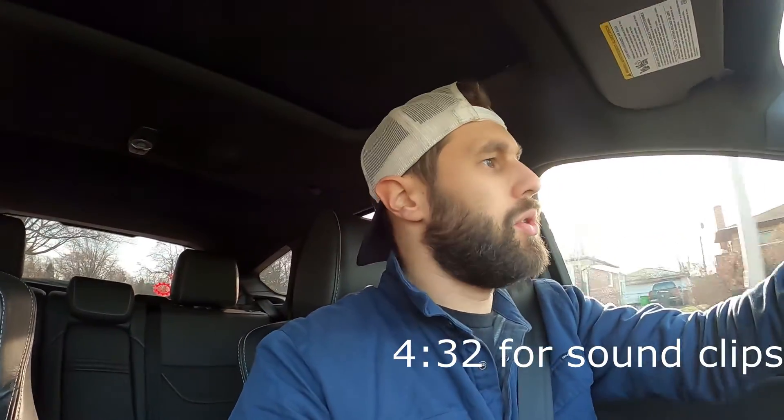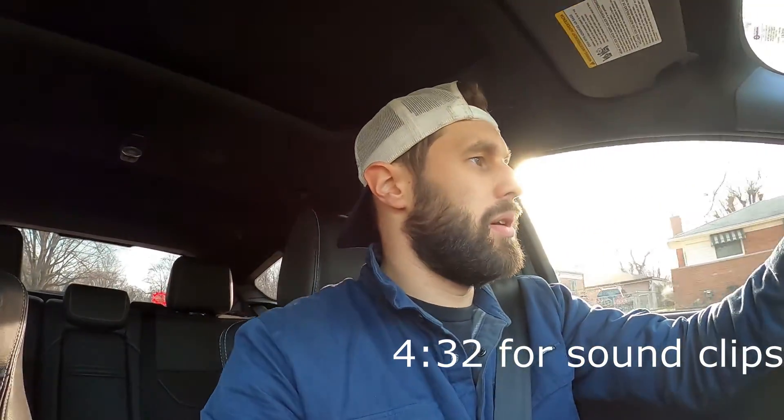I'll put some clips at the end of this with before and after: cold start, warm start, revs, in-cabin — whatever I got to do. Because when I was looking up these videos, I couldn't find all of that in one video, so I'm going to try and put everything I can into the video at the end.